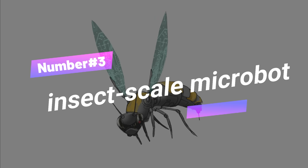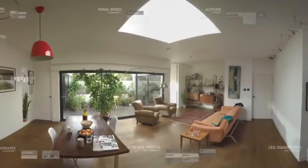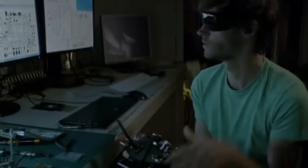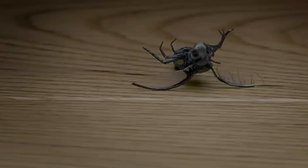Number 3: Insect Scale Microbot. RoboFly is an insect-scale microbot with wings that can take off the ground without a battery or power source, created by researchers. The tiny robot weighs only 190 milligrams and uses lasers to extract energy from solar cells via a mini solar panel. Its wings flap sideways. When equipped with sensors, RoboFly might be helpful for space missions or emergency response. Researchers hope to reduce flying robots to insect size with minimal circuitry by overcoming obstacles like laser safety systems and the need for novel materials.